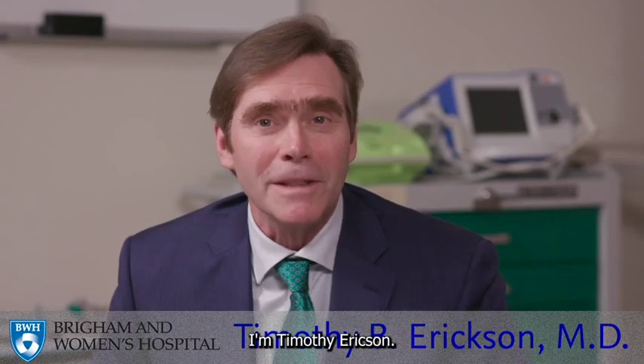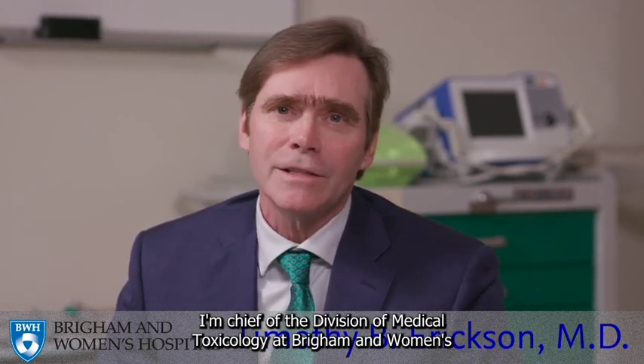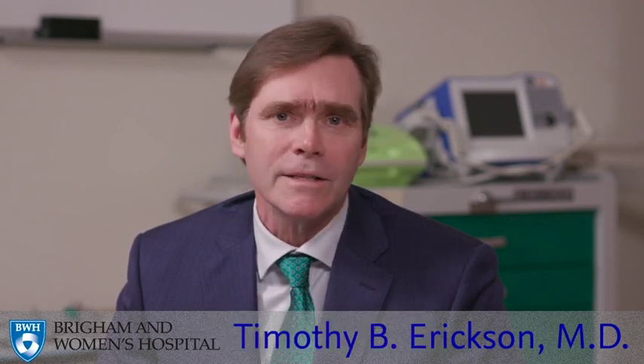I am Susan Wilcox. I'm an Associate Professor of Emergency Medicine at Harvard Medical School. I'm Timothy Erickson. I'm Chief of the Division of Medical Toxicology at Brigham and Women's Hospital, Harvard Medical School, and Harvard Humanitarian Initiative.